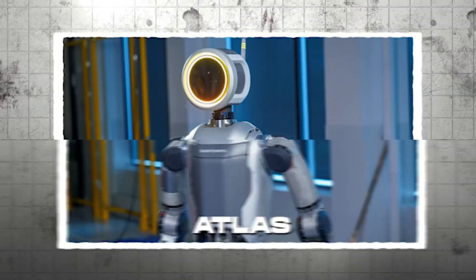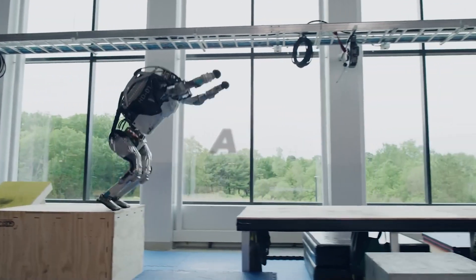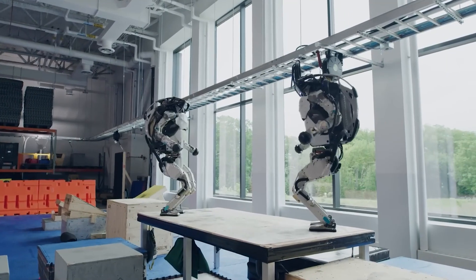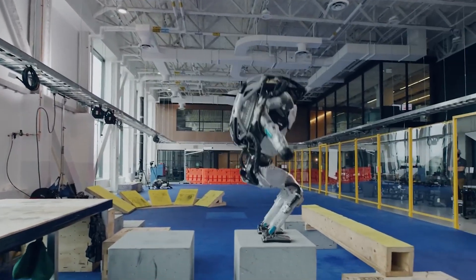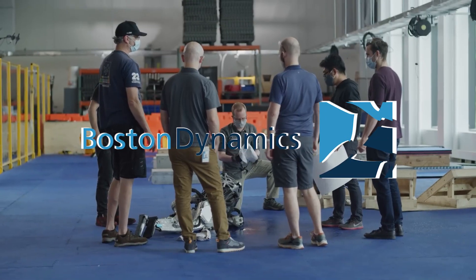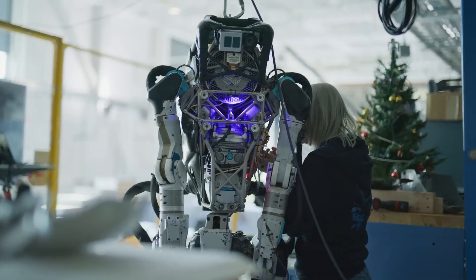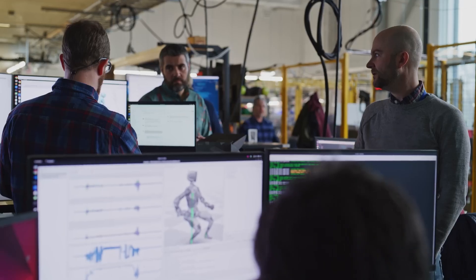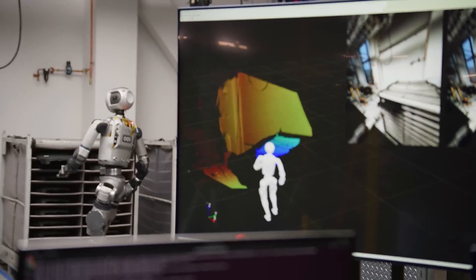Atlas. By now, many of us may be familiar with Atlas, the robot that became popular thanks to its acrobatic and parkour demos released in recent times. Boston Dynamics Incorporated, the American engineering and robotics design company founded back in 1992 as an offshoot of MIT, may have seen it fit to give it a much-needed upgrade.